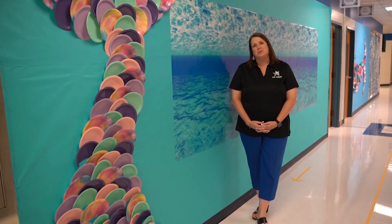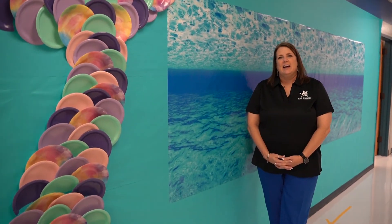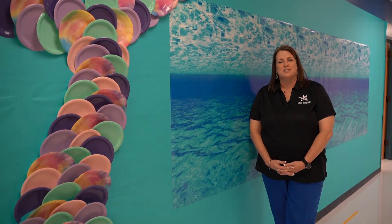Thank you for going on this tour with us today. We're excited to welcome your students back. Our theme this year is oceans, so we'll see everybody back on August 31st and we'll navigate through these uncharted waters together.